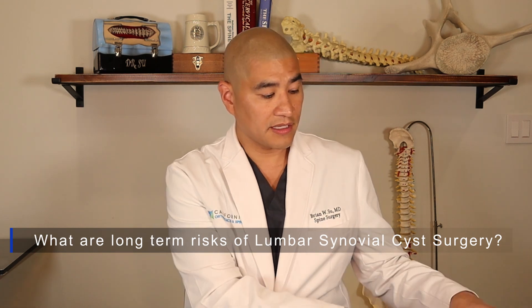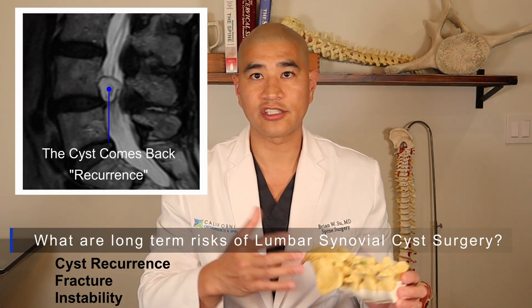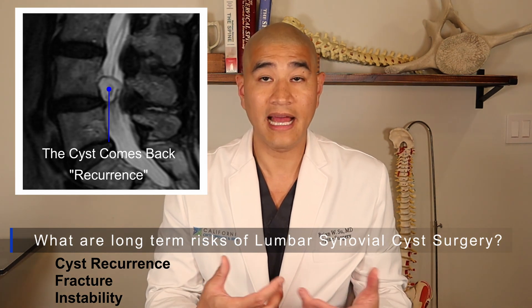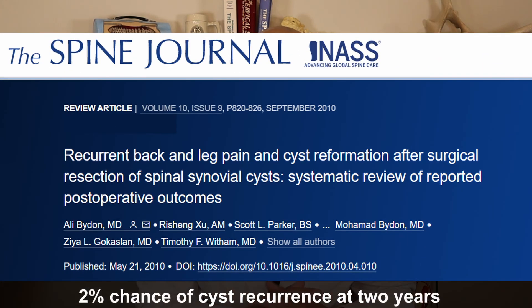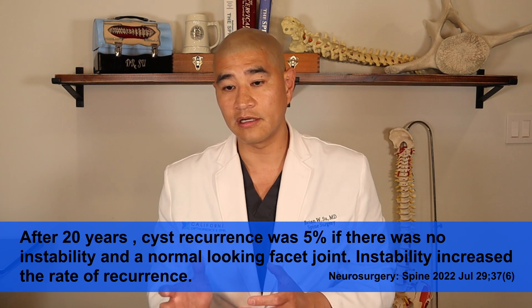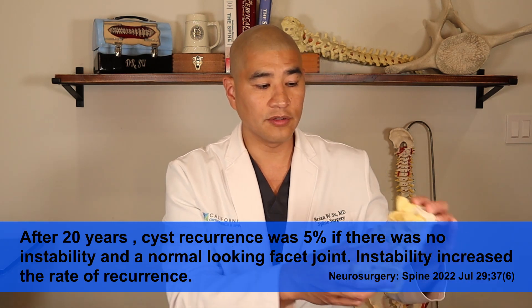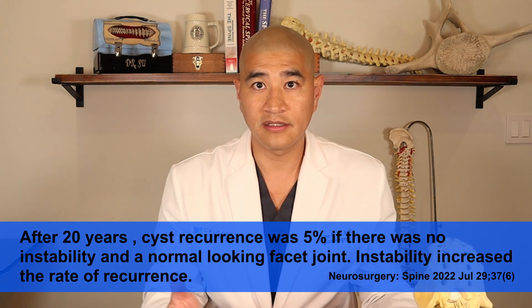What about longer-term risks? Remember, we're simply doing a micro decompression, so anything else can happen at those levels — cyst recurrence, fracture, instability, etc. Because there isn't a fusion, the cyst could come back, causing recurrent leg pain or back pain. A paper looking at almost a thousand patients across many studies showed that at two years there's about a 2% incidence of cyst recurrence. Another paper that followed patients for up to 20 years found about a 5% rate of cyst recurrence if there was no instability — so if you have a stable spine and go in to decompress the nerve, there's about a 5% chance at 20 years that there will be some recurrence.